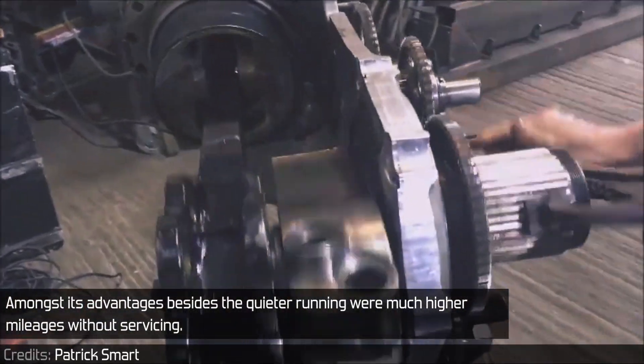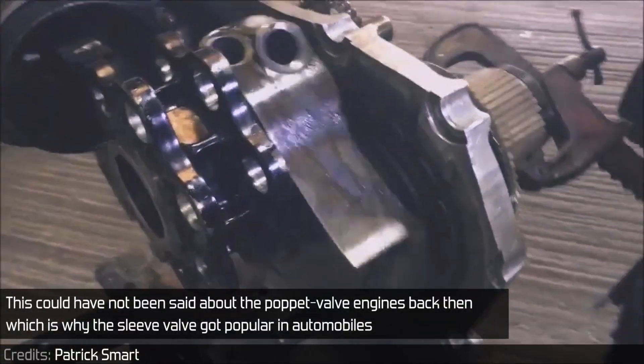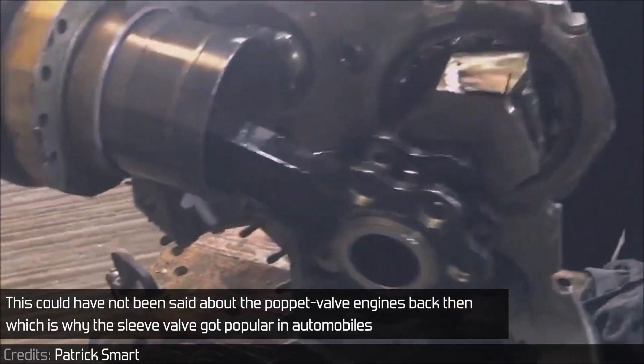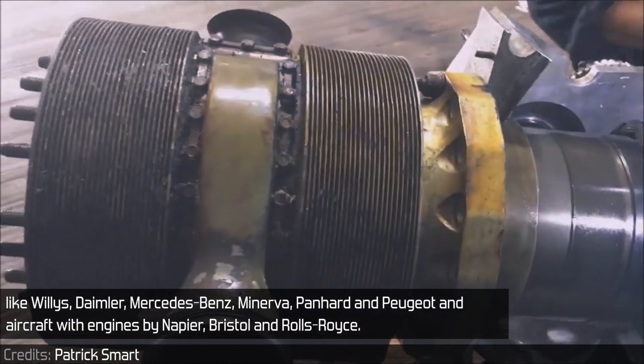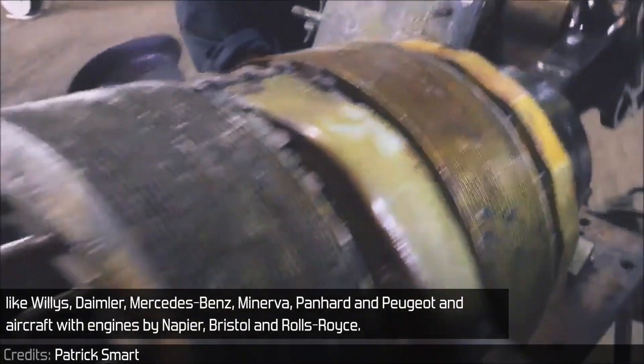Amongst its advantages, besides quieter running, were much higher mileages without servicing. This could not be said about poppet valve engines back then, which is why the sleeve valve got popular in automobiles like Willys, Daimler, Mercedes-Benz, Minerva, Panhard, and Peugeot, and in aircraft with engines by Napier, Bristol, and Rolls-Royce.